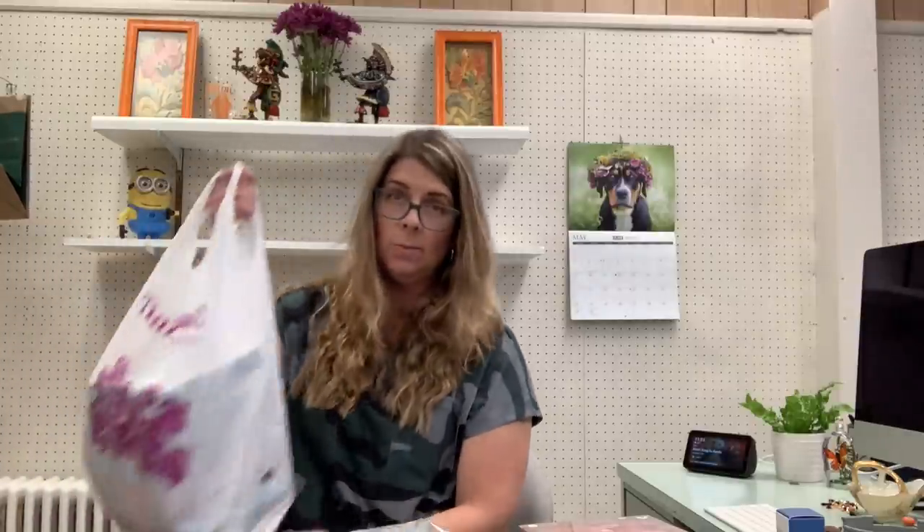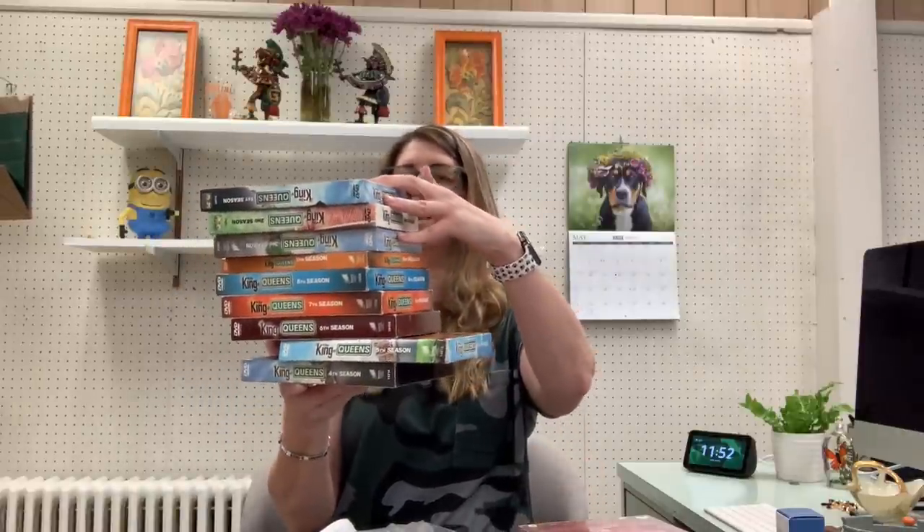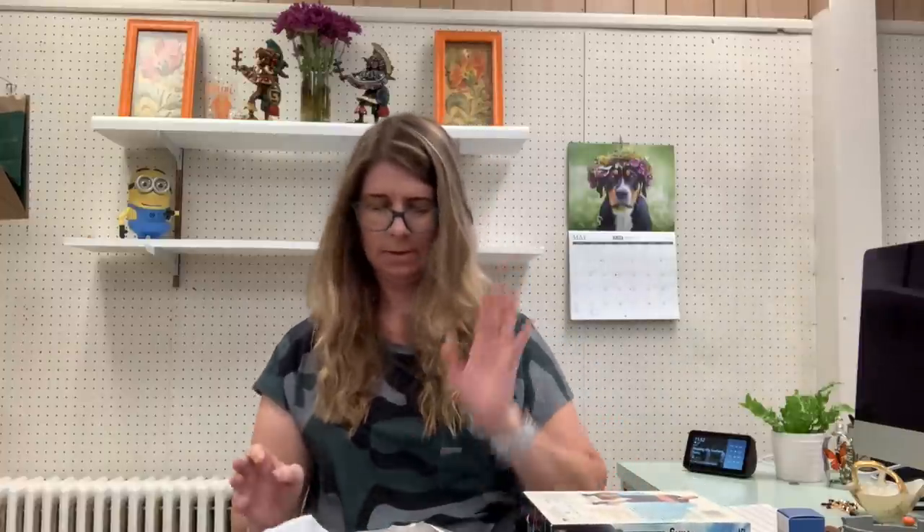More DVDs at another sale. I actually have maybe four seasons of this already listed and they haven't sold yet, but this appears to be like the full series — it's the King of Queens, and there's a lot of them here. These were $5 for the entire stack. I have seasons one through nine, so hopefully that was the full run.